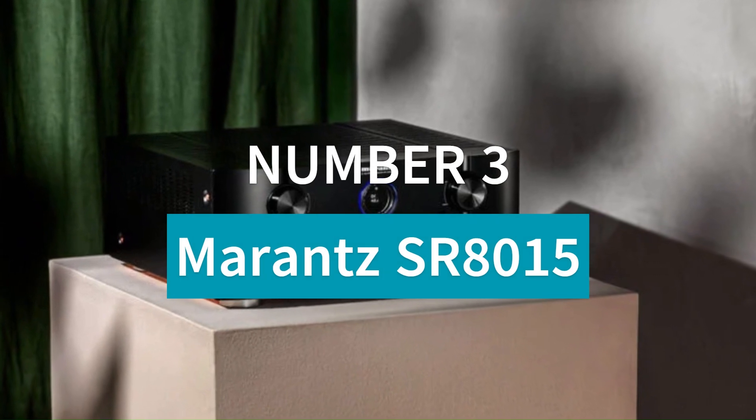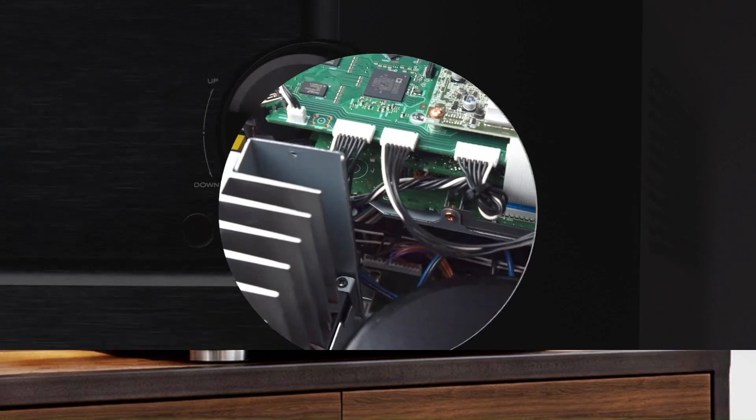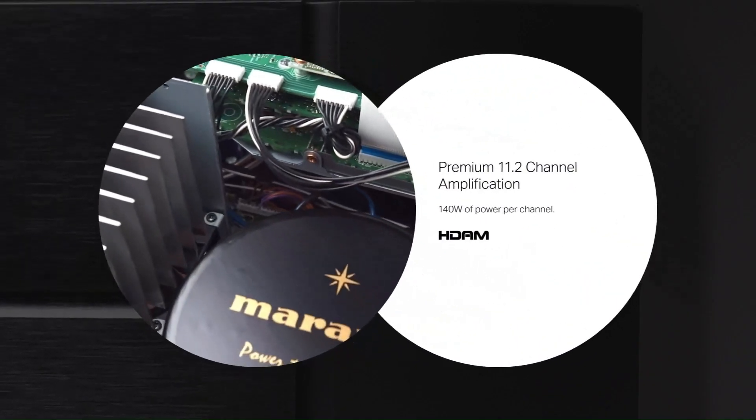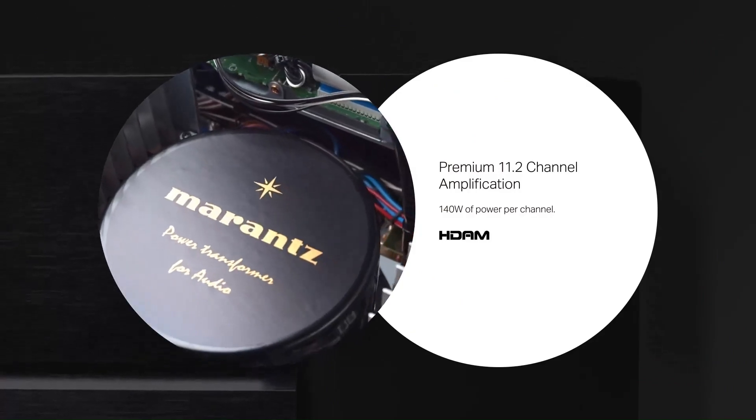Number 3: Marantz SR8015. The Marantz SR8015 is a flagship 11.2-channel AV receiver delivering 140 watts per channel, designed for high-end home theater performance.